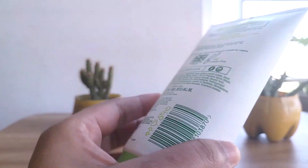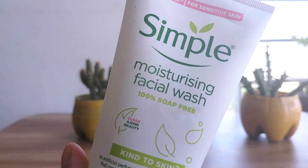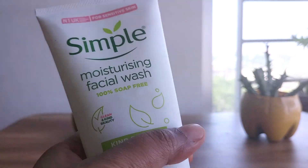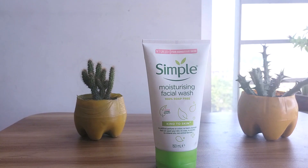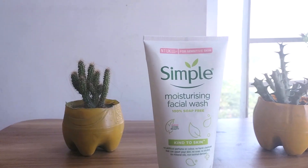I bought this Simple Moisturizing Facial Wash after reading a lot of online reviews, including Amazon reviews, which were great. The Simple face wash comes in a thick plastic squeezeable tube, which is easy to use and great for travel purposes. The facial wash itself is a thick white liquid.